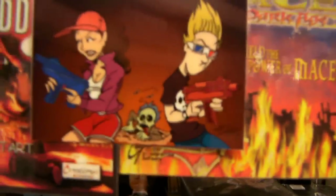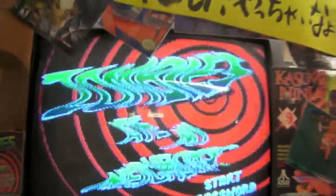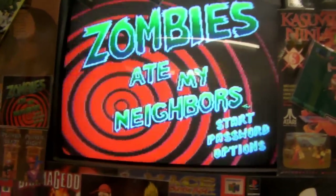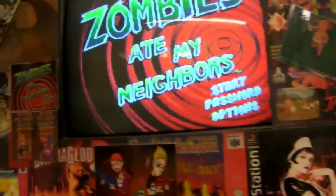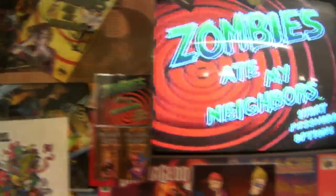Zombies Ate My Neighbors cartoon there. There's a Super Nintendo. Oh, there's a lot of Zombies Ate My Neighbors stuff here. Look at that. In Japan they love Zombies Ate My Neighbors. So make sure you check out our Zombies Ate My Neighbors video that we did — our live action video — the link is right down below. It's really strange that they have the Zombies Ate My Neighbors shrine here.